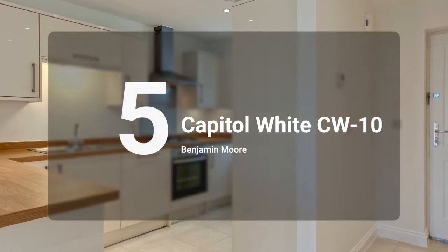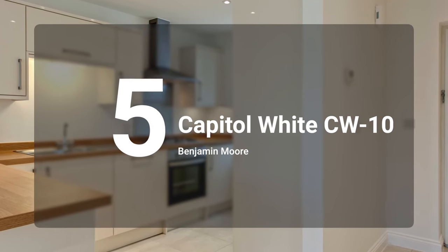Number five on the list is Benjamin Moore Capital White. What I love about this cream paint color: it's light, it's crisp, it's soft, it's not too creamy, it's not too yellow. It's a versatile cream paint color that does a really good job of pairing with both cool and warm mixed elements.